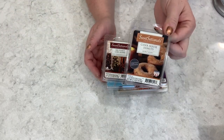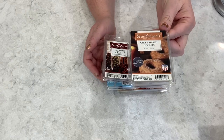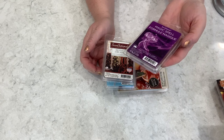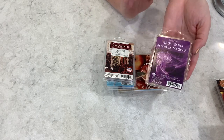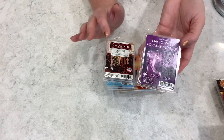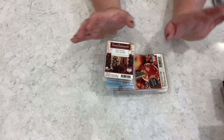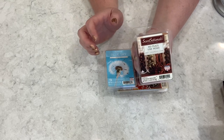Moving on to another set of Walmart wax — this is Cider House Donuts. I purchased a whole sleeve of this when I was in the US last; it was very popular. Then we have Magic Spell, which you can get in Canada. It's a dupe for Victoria's Secret Love Spell. I love this one in the bedroom; it brings me back to when I was in my 20s.